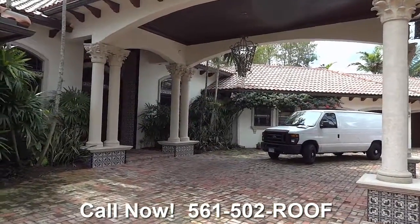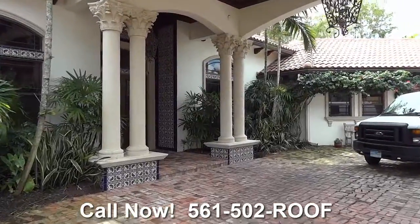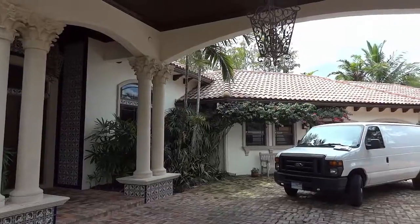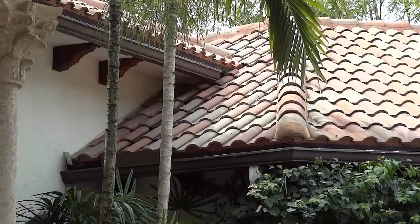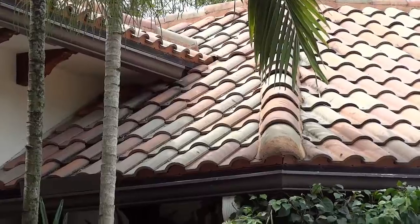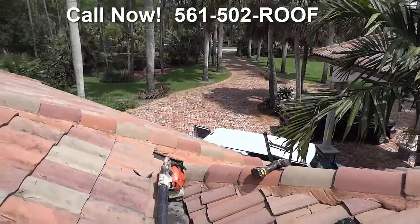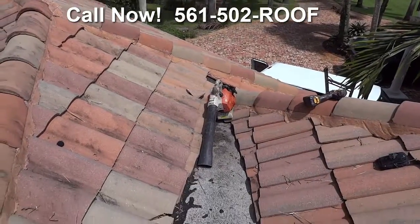Today we're at a lovely estate home and we have a roof leak right up in that lower roof. Right where that water comes down, we've got a problem there and we're going to sort it out. Here we are on this roof of this magnificent house and we've got a leak.